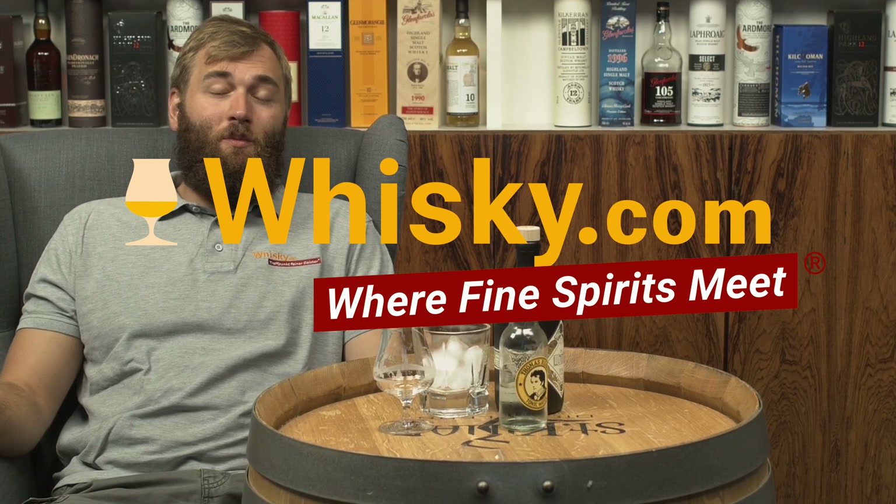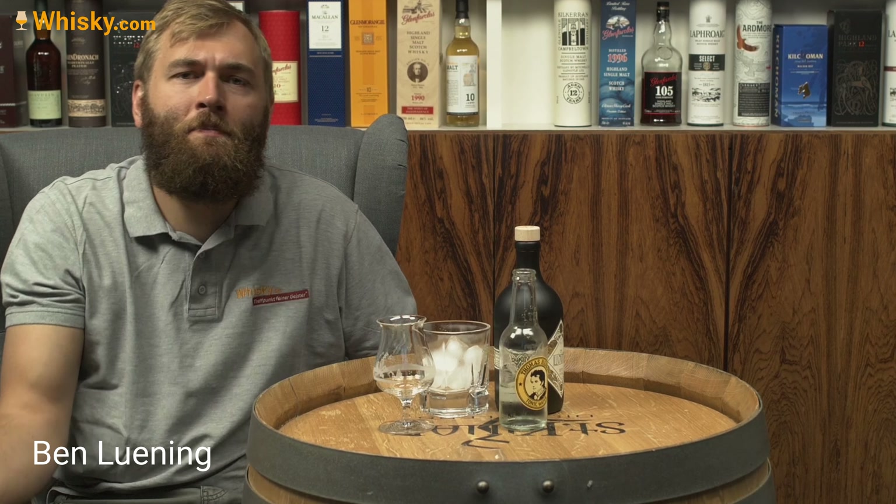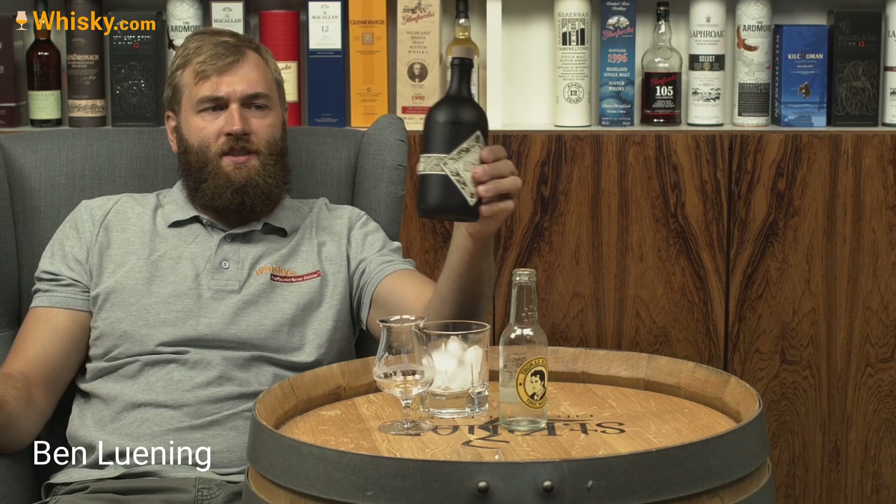Hello and welcome to Whiskey.com where fine spirits meet. Today we have a German gin called Illusionist Gin.